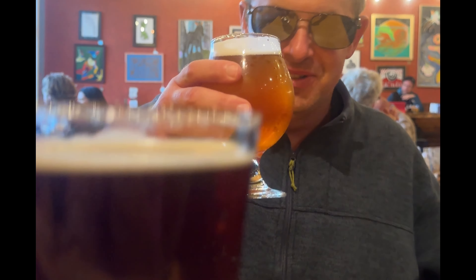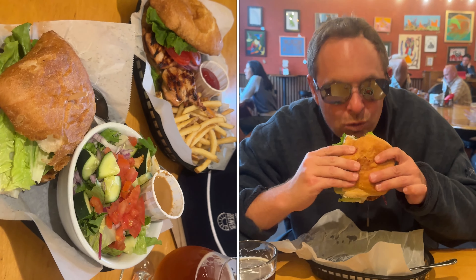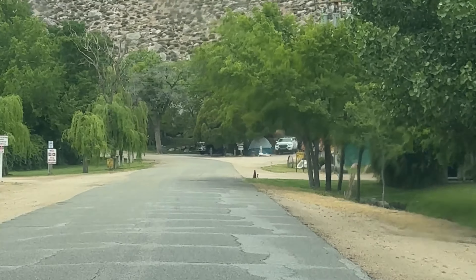We're at Mountain Rambler Brewery and I'm trying one of their award-winning brews — this is the Scottish Ale. Mountain Rambler Brewery is the perfect place to grab a brew and a bite to eat after coming down from the mountains.